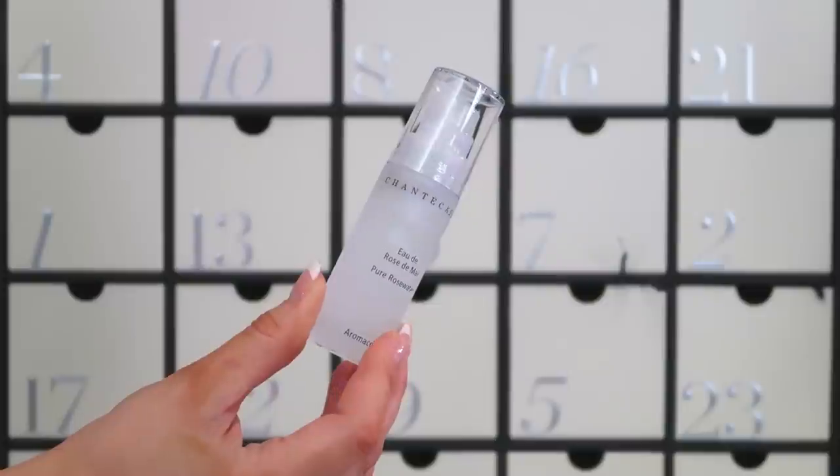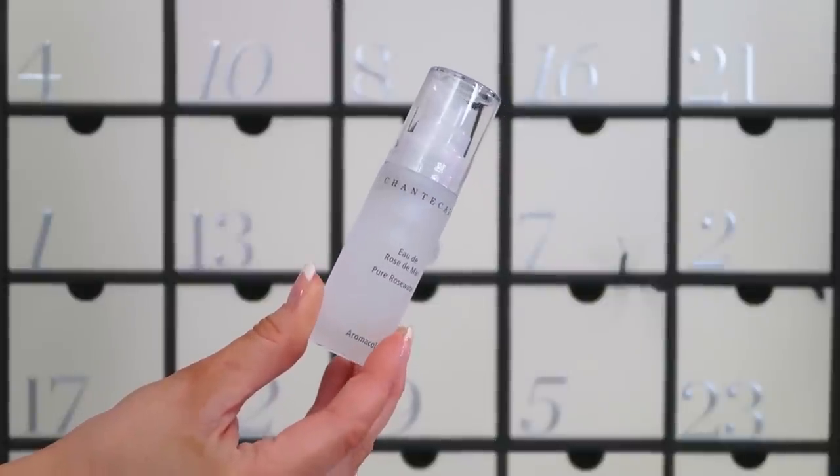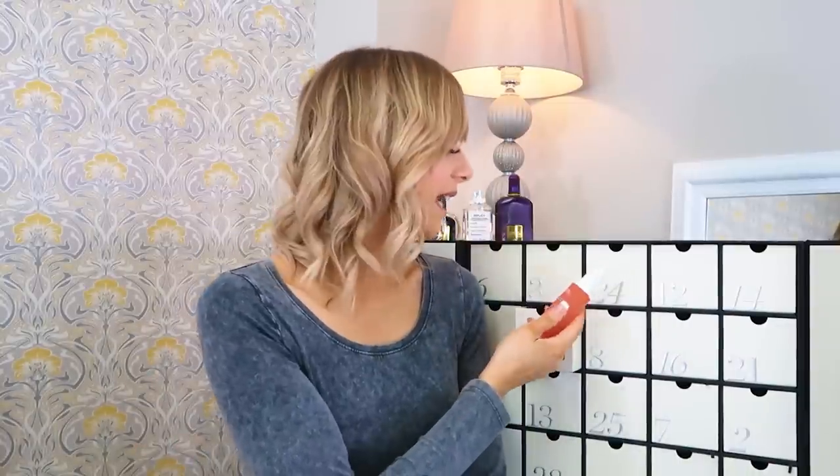Number nine: we've got the Chantecaille Pure Rose Water at 30ml — again a travel size, not full size. It's a spray mist you can use under or over your makeup. Before makeup it's great for redness and cooling the skin; over makeup in the afternoon it refreshes and revives. Chantecaille is a very premium brand, so I would have liked to find it in full size rather than the half size.